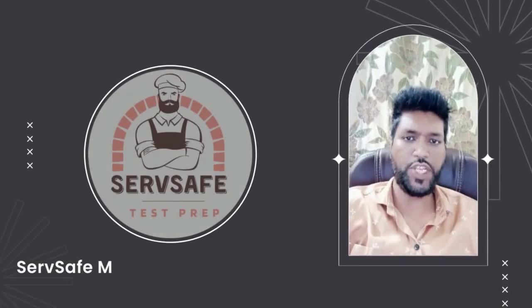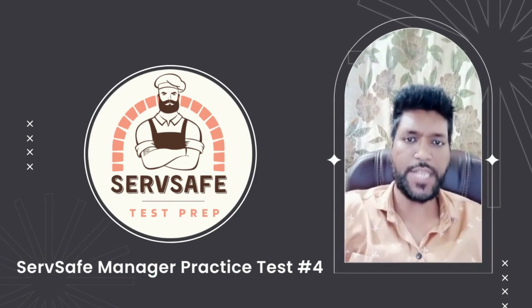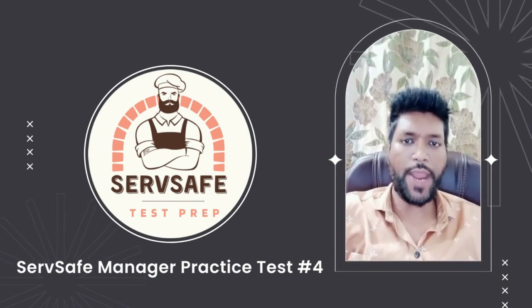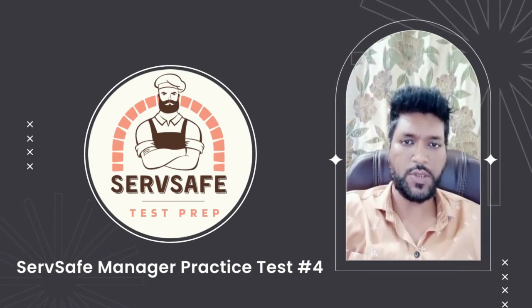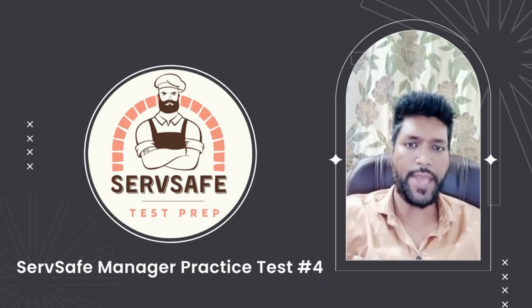Welcome to the ServSafe test preparation. This is the ServSafe Manager practice test 4. We have gathered another 45 questions with explained answers from the ServSafe exam providers. So let's get started.